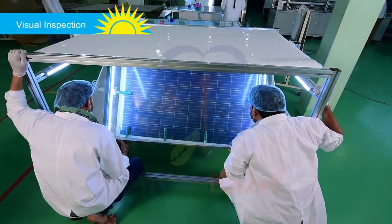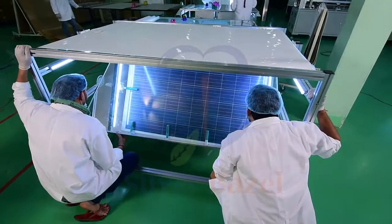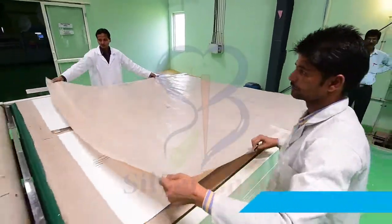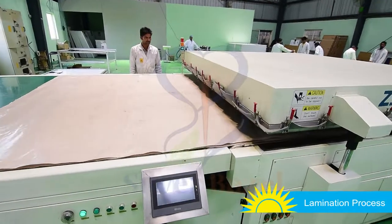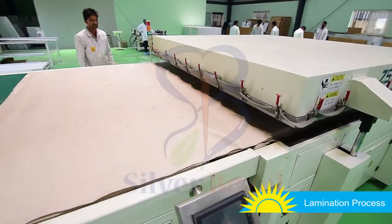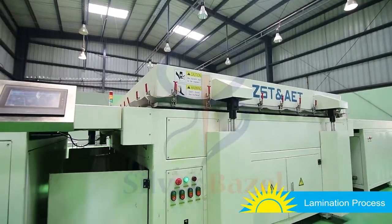A visual inspection of the cells is done through mirror reflection to check for any defects in the solar cells. The solar panel is then placed in a lamination machine, which produces heat up to 155 degrees Celsius to bind the panel elements together.